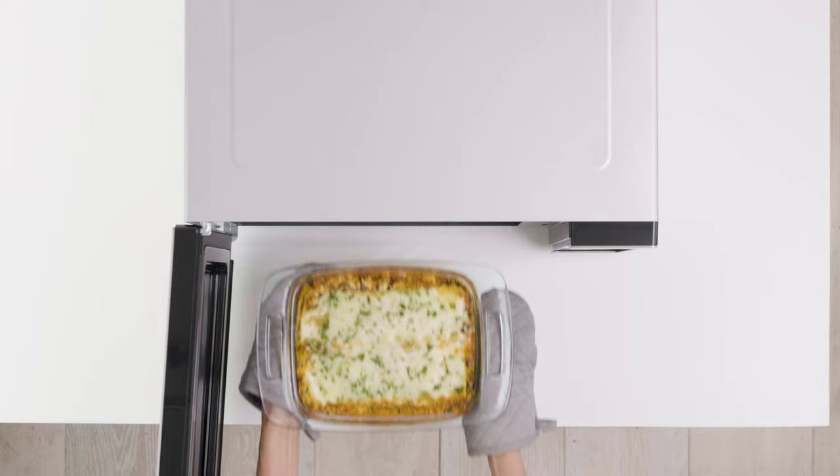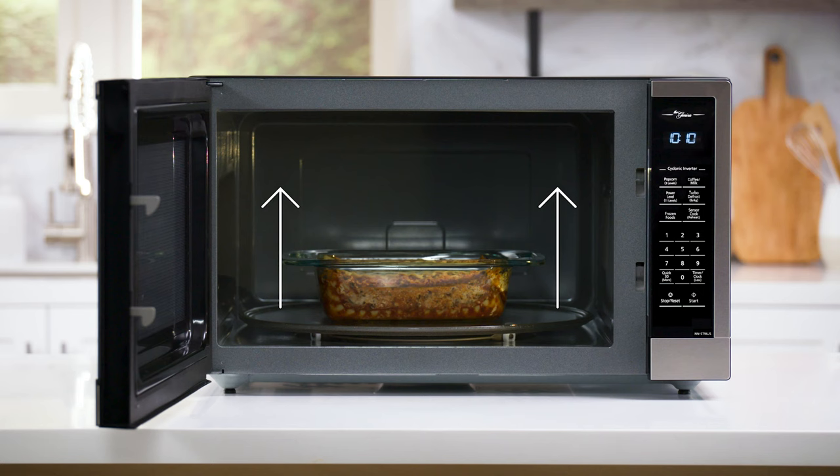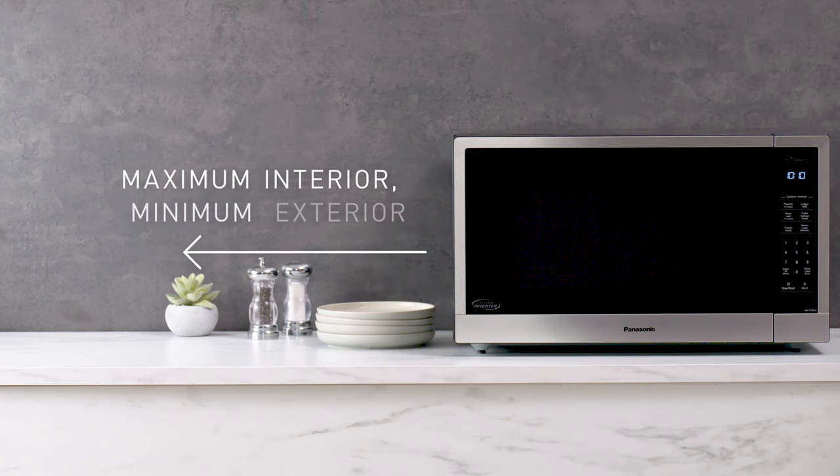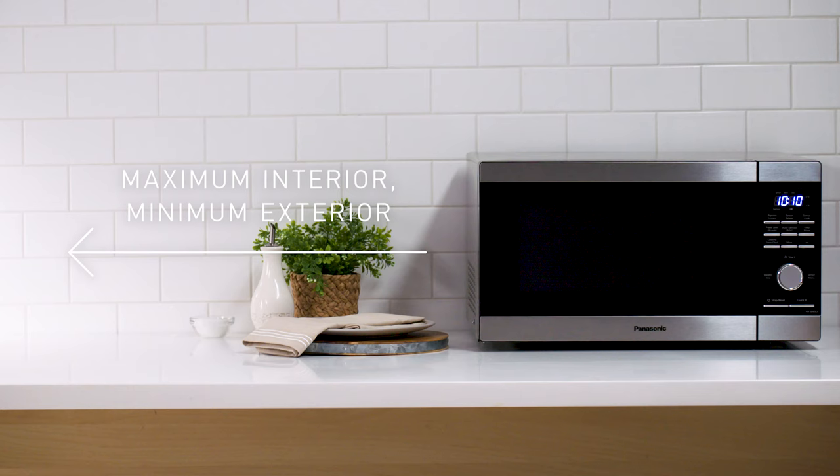Inverter microwaves have other advantages as well. With a smaller, more efficient motor, Panasonic inverter microwaves have much larger interior cavities, maximizing the interior space while minimizing the overall footprint on your counter.